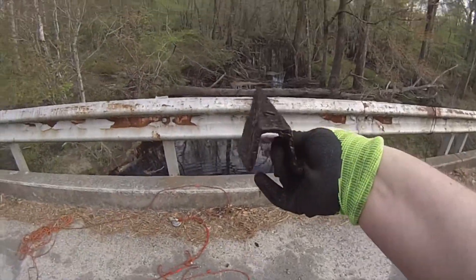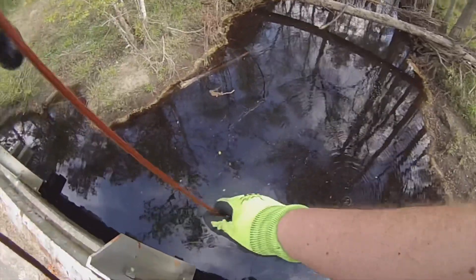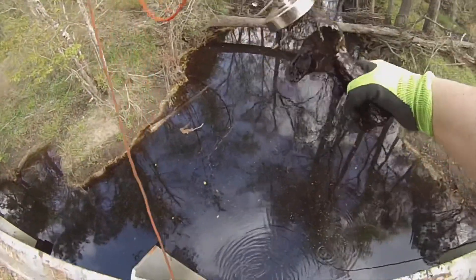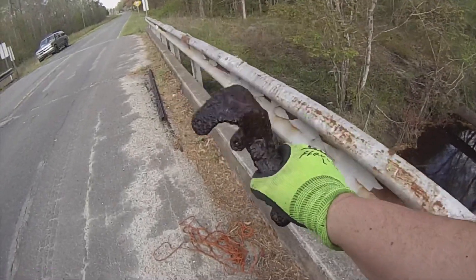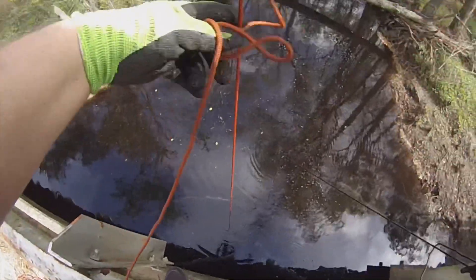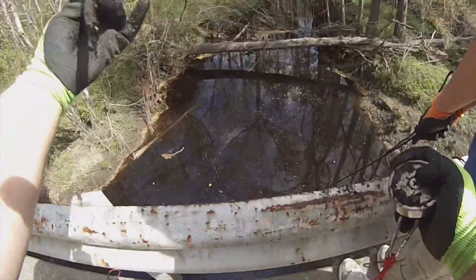I think there's another one in there — definitely something. Got something else — something small. What in the world? If you know what it is, comment below. That is different. It looks like a bike seat — I'd hate to sit on that thing. Got something else — it's like a frame of something, some kind of bar. Leaf spring? I have no idea, it's just flat.